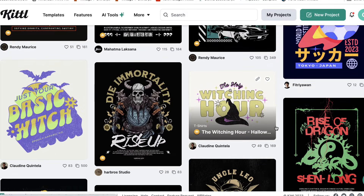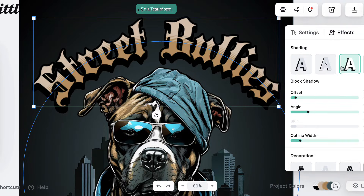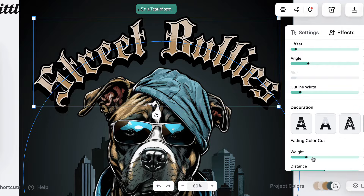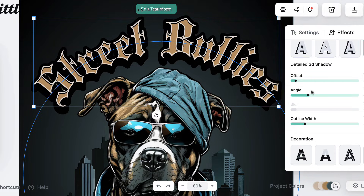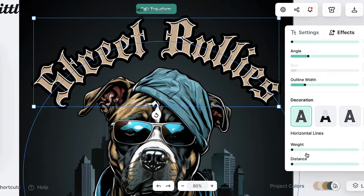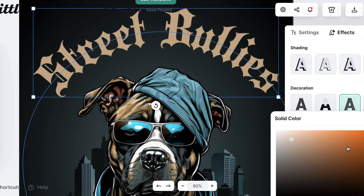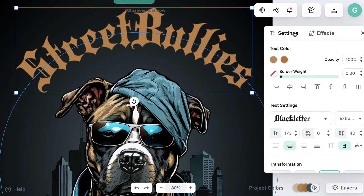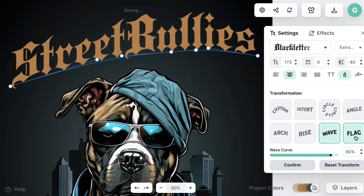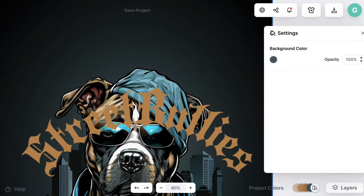Now let's look at Kittl. Let's grab this one with the bulldog. You can grab some text, add or remove the outline, go to effects, add lines, play with the angle, adjust the outline thickness, make it solid, add a drop shadow, change the color, get rid of the outline, and change the text itself. You can change the font, bring it back, manipulate the font shape — bring it straight, curve it, put it in a circle.